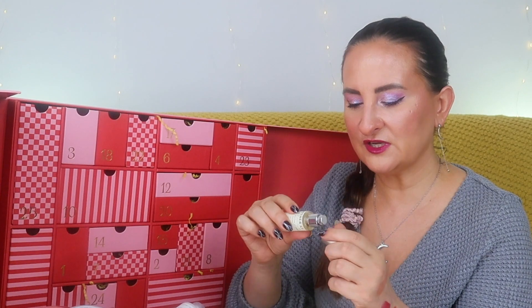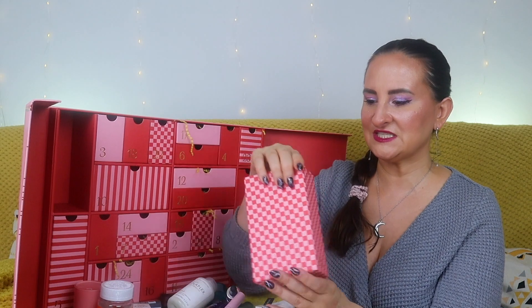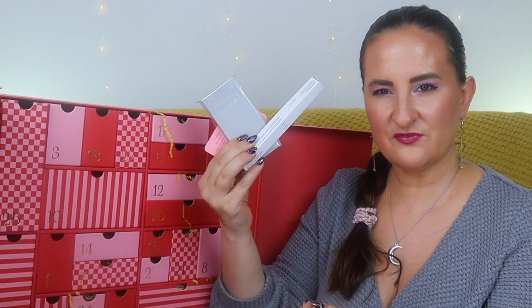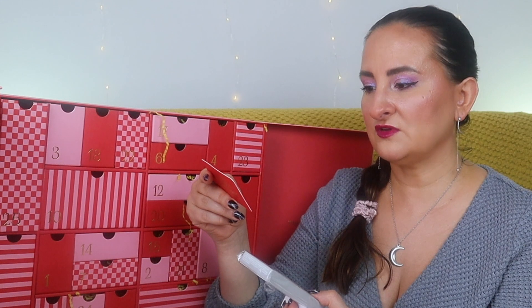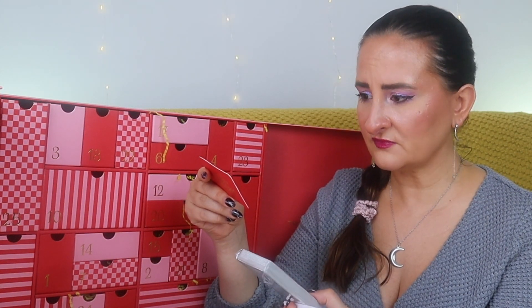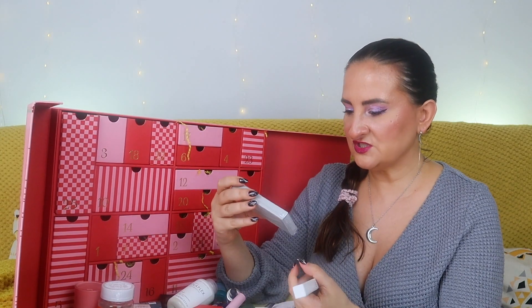Number twenty-two: 001 Skincare Vitamin C Brightening Booster. I really like this product and this brand in general. It's a booster — you can apply it directly on skin or mix it with your serum or moisturizer. If your skin is sensitive to vitamin C, mix it with your moisturizer to create a layer — it will be more diluted but less irritating. I've been using this recently and I actually like it, so now I'll have a little backup.